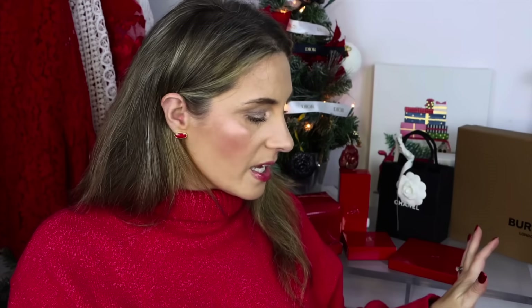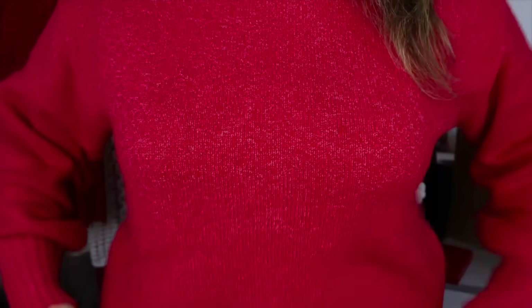Next I want to share some sweaters — I picked up three. The first one is the red turtleneck I have on right now; it's really pretty and would be nice for the holidays. I just have it on with jeans today. The turtleneck is quite high but I usually roll it down so I don't get makeup on it. It's oversized and I got it in a size small.